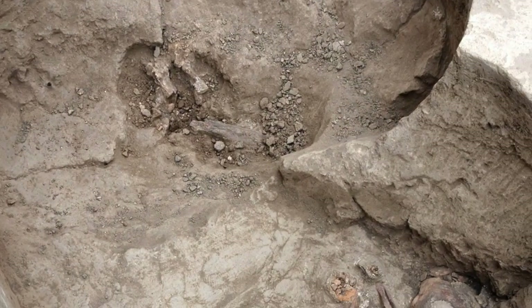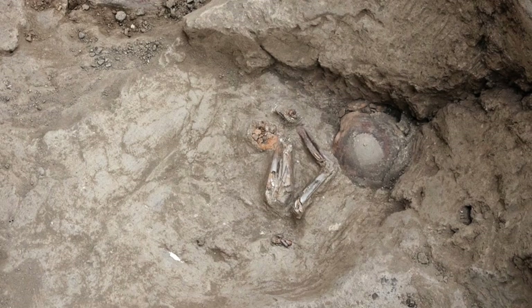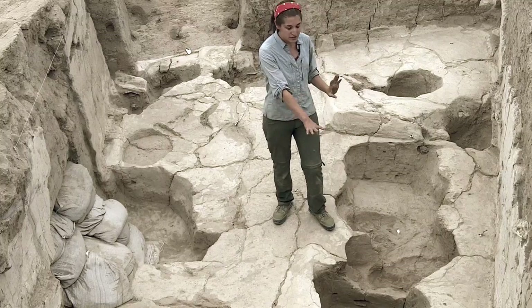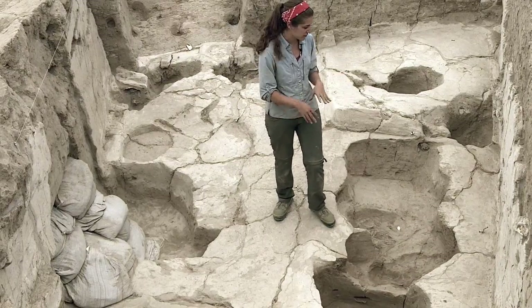Right underneath, there was a burial of a slightly older child. We're working elsewhere until that becomes stratigraphically free. There are still two other individuals that are visible, but the cuts for their burials are further down.